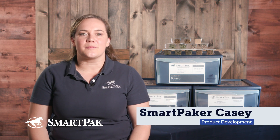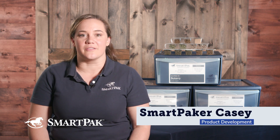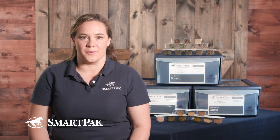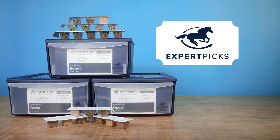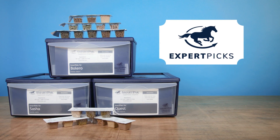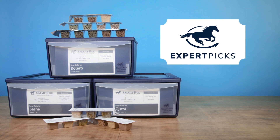Here at SmartPak, we know that creating a supplement program for your horse can sometimes be a little bit daunting. So for those of you that are looking to support your horse's health and wellness, we've created Expert Pick SmartPaks. Each Expert Pick is thoughtfully created and built by our team of supplement experts to support your horse's health and happiness.